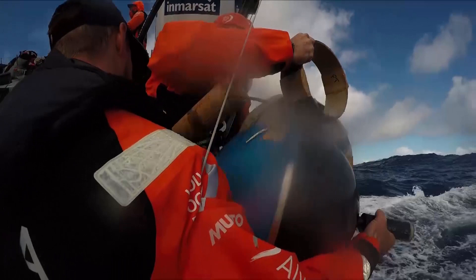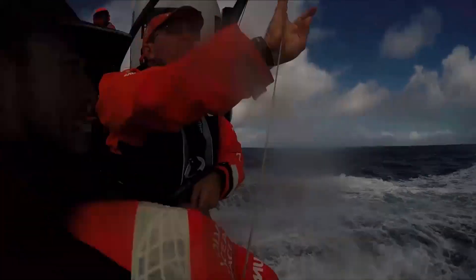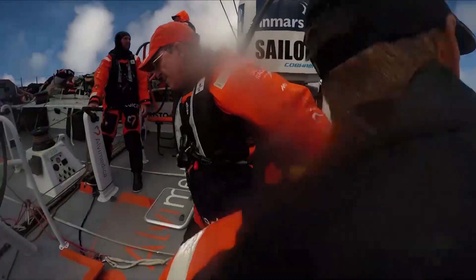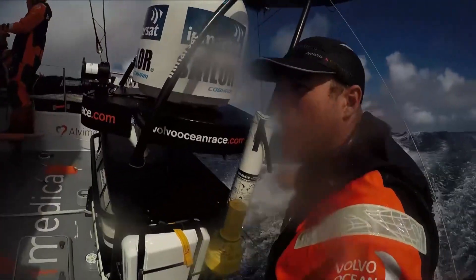One, two, three, go! Okay, 2103. Feels like we just threw a really big hug of trash in the ocean.